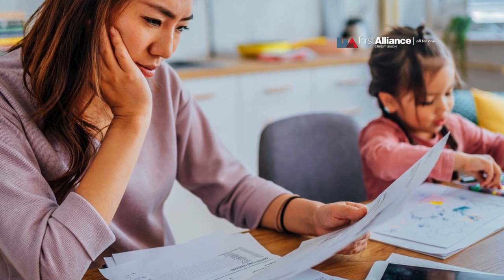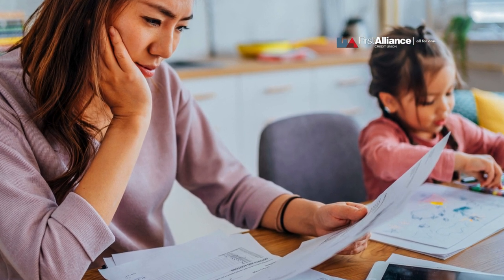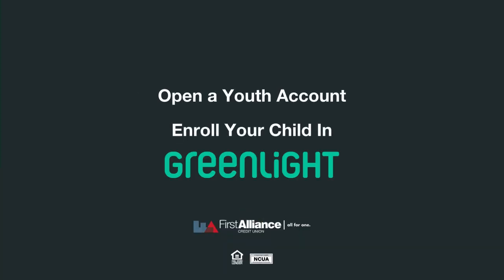Remember, teaching kids about money doesn't have to be a daunting task. With these tips, you can help your child develop essential money skills and set them on the path to financial confidence. Open a youth account at First Alliance Credit Union, and enroll your kids in Greenlight, the debit card and money app for kids.